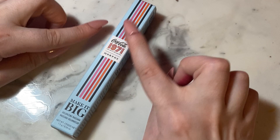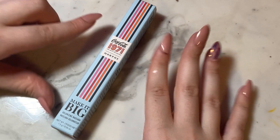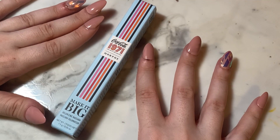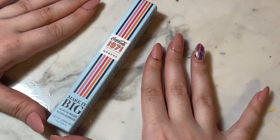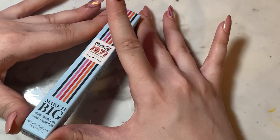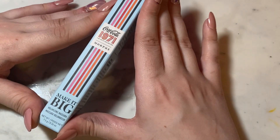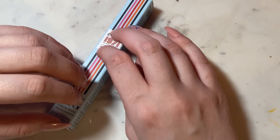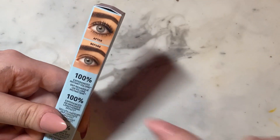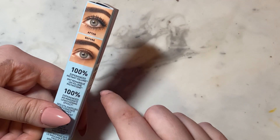This mascara is from their 1971 Unity collection that they previously had with Coca-Cola. The packaging is much more vintage-y and a matte color — it's blue with different stripes: black, pink, orange, and red. This is the Make It Big Volumizing Mascara. It shows you a before and after on the packaging, which I really like — I don't think I've ever seen that with mascara packaging before.